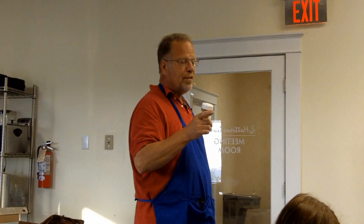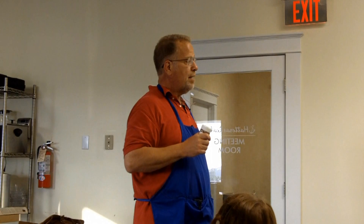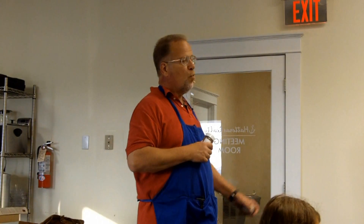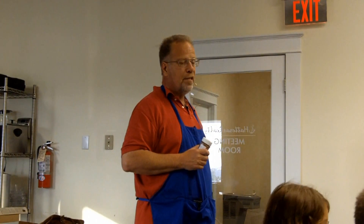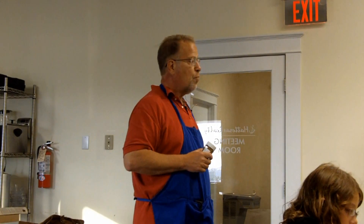Clam chowder right here is a very rustic clam chowder — it's a Hatteras style. Remember, when the people were here in the old days, they didn't have a cornucopia of vegetables and all. So all this is is potatoes, onions, clams, and the clam broth.